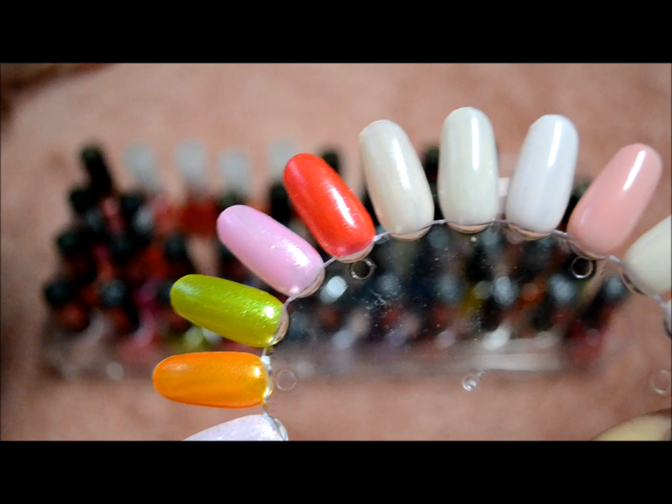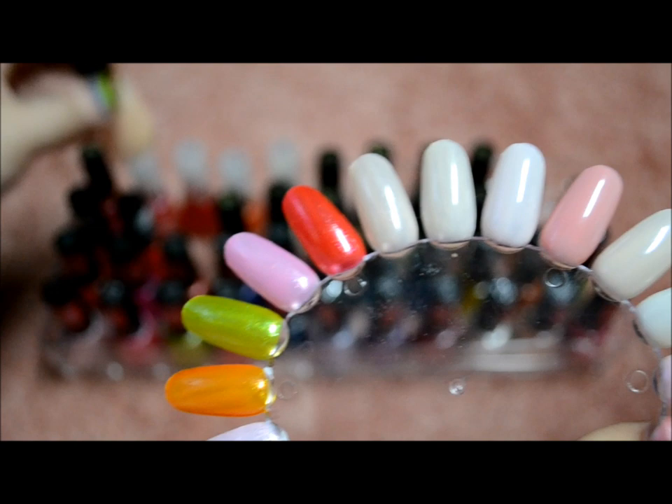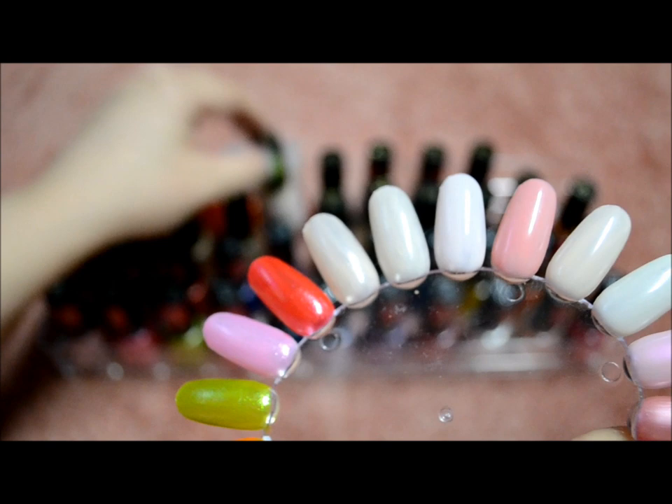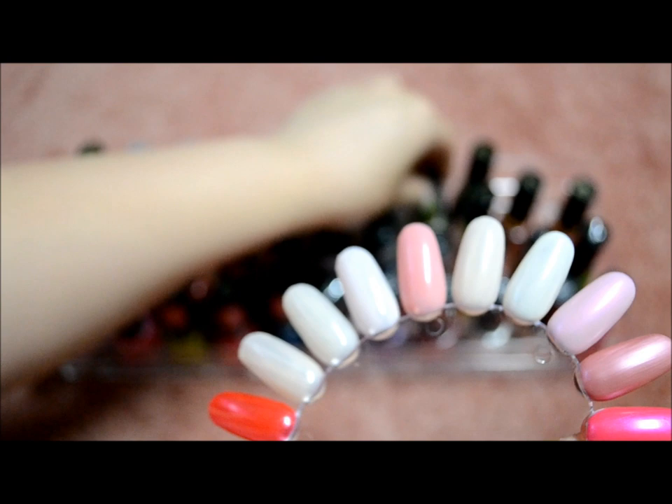I'll go ahead and get started with that. This one is Sheer Snowflake Pink, Sheer Blush, Sheer Pink, Sheer Mauve, Sheer Buff, and then Sheer Heaven.